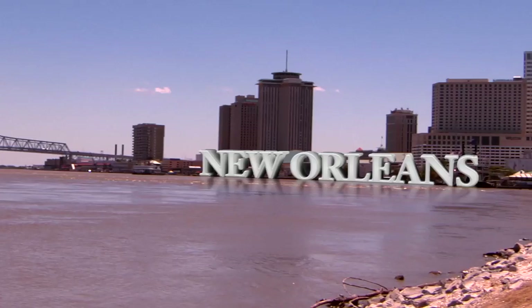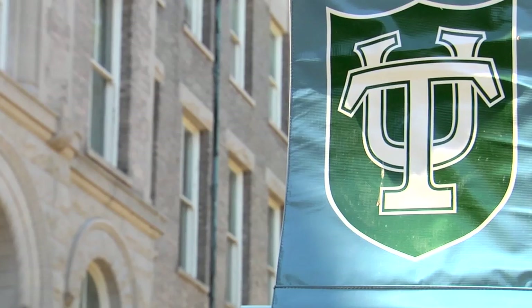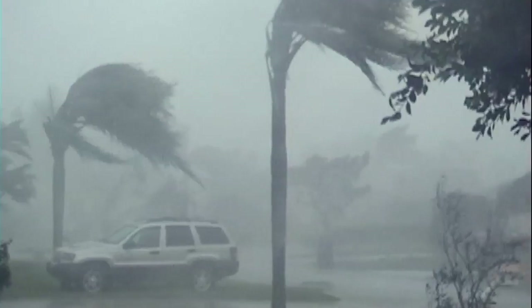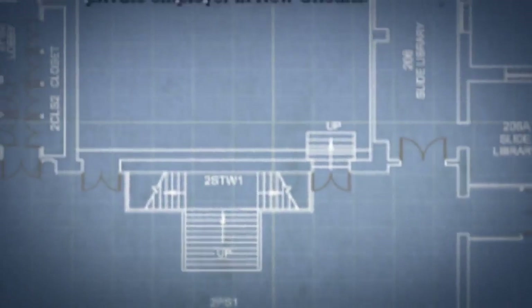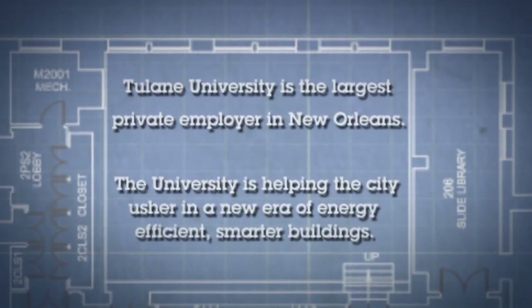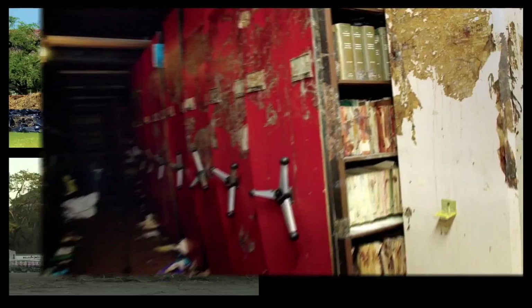Tulane University School of Architecture in New Orleans is working with IBM and Johnson Controls to advance campus-wide sustainability and energy efficiency in the wake of Hurricane Katrina's destruction in 2005. Hurricane Katrina impacted the entire region, and this university was impacted somewhere to the tune of $700 million of damages. The best way to describe what the campus looked like after Hurricane Katrina was it looked like a war zone.